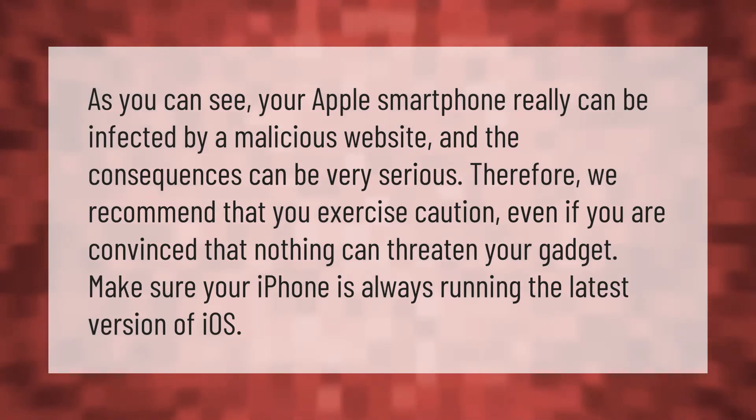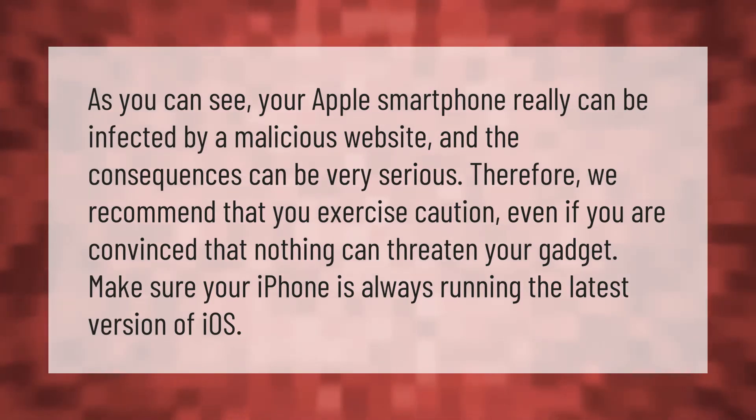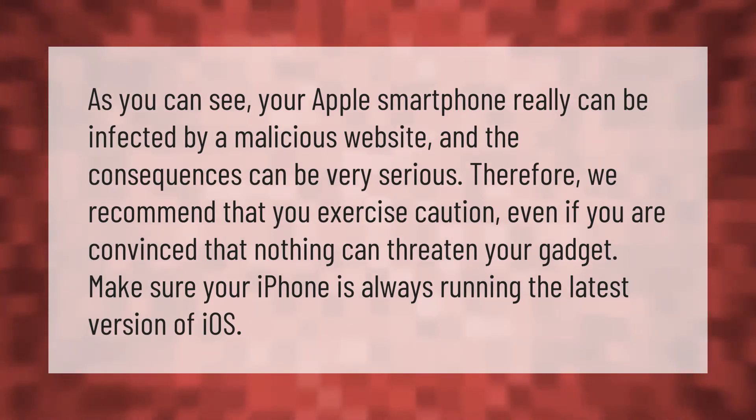As you can see, your Apple smartphone really can be infected by a malicious website, and the consequences can be very serious. Therefore, we recommend that you exercise caution even if you are convinced that nothing can threaten your gadget.